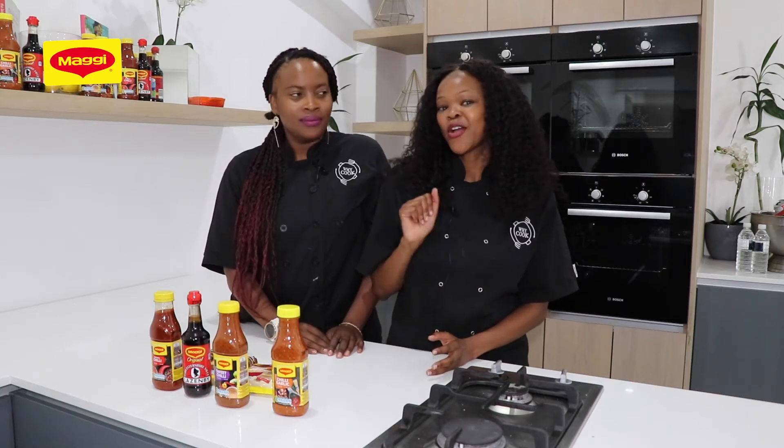We have also thrown in a salad using the two minute noodles. For any other recipe, go to the website www.maggi.co.za to get amazing recipes.